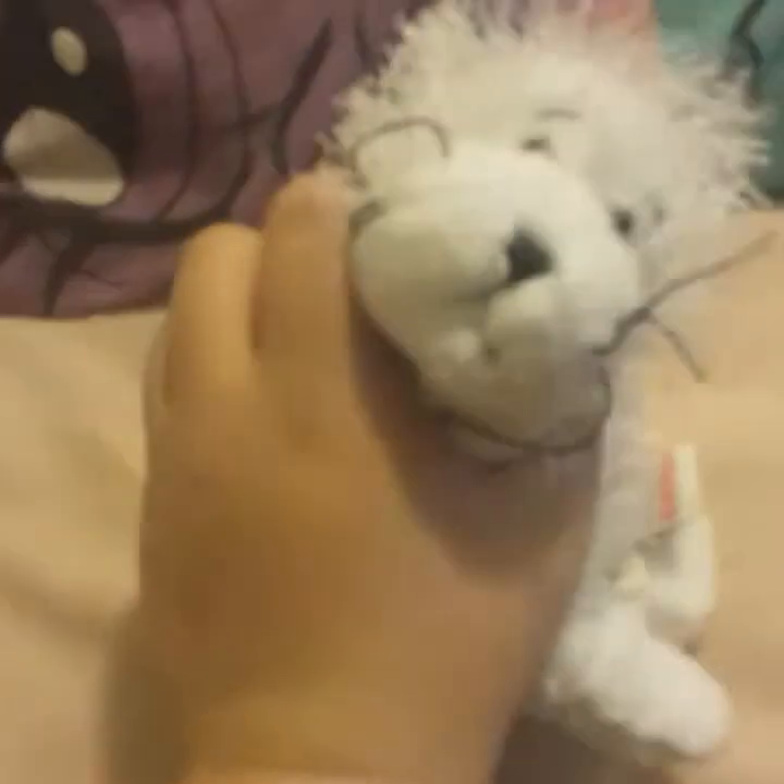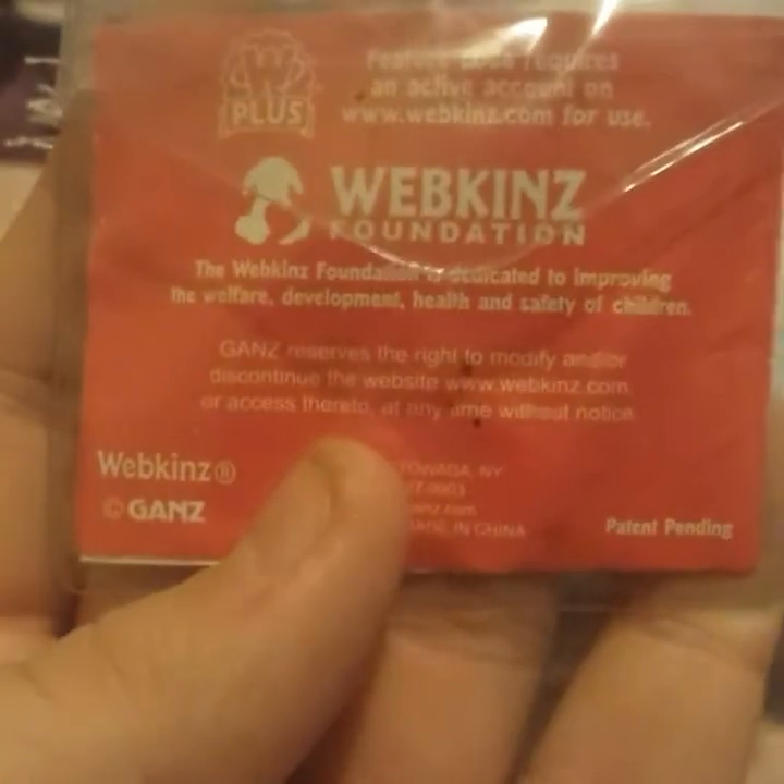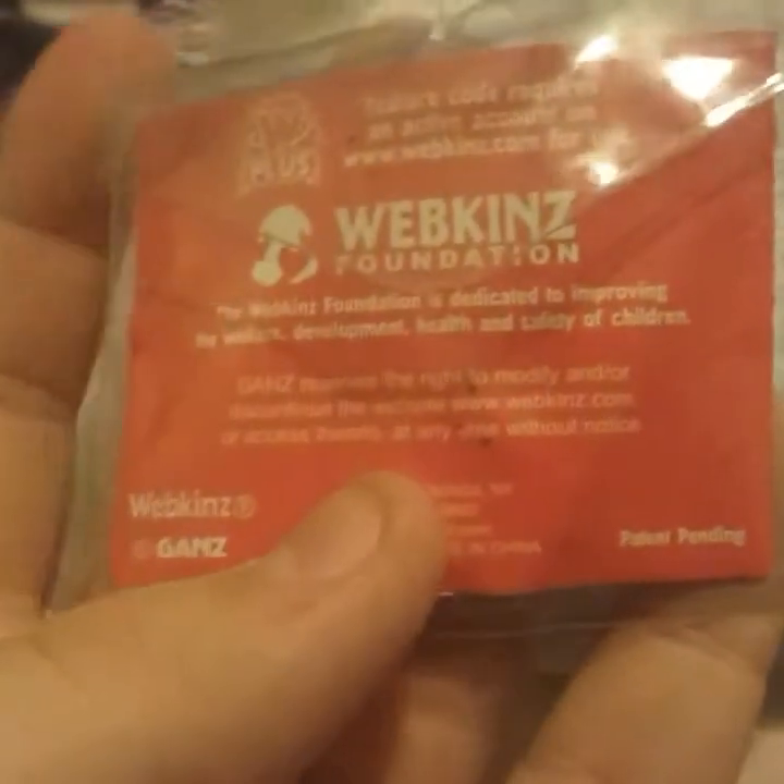Then the last Goodwill one I got is a plain old seal. It came with a Webkinz Cares Code. The Webkinz Foundation has dedicated to improving the development, health, and safety of children. I don't know exactly what this code does — I'm going to put the code in online later. And there's the W and butt tag. So now on to the Christmas Webkinz.